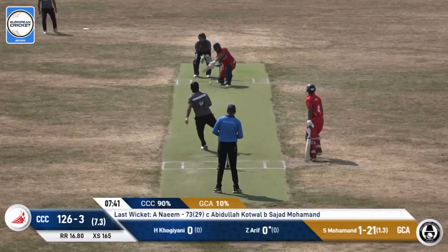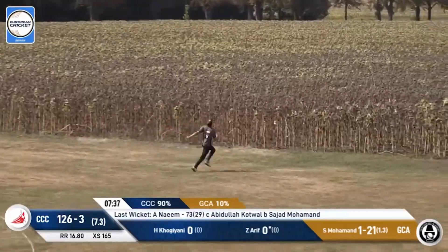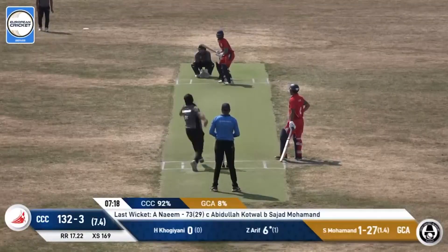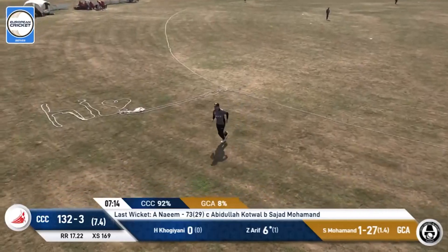He's now moved up to second place, just ahead of Hassan Sadiq. A delivery — it's a little bit low, but it's still been pumped away for a six.